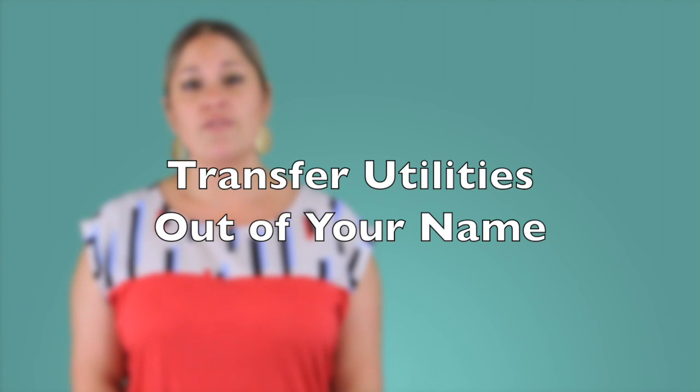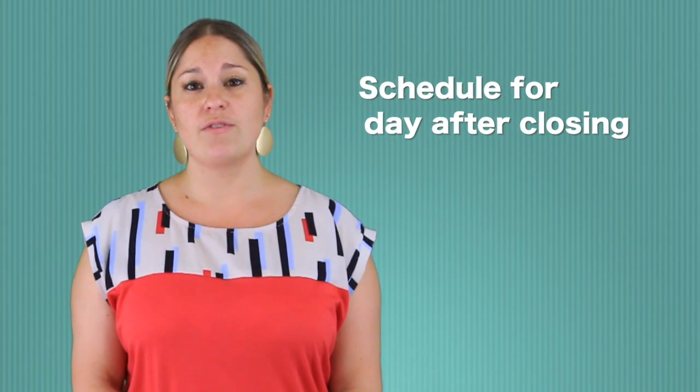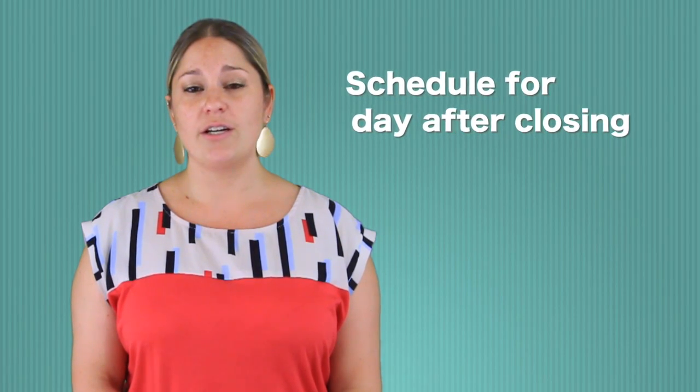Be sure to transfer all utilities out of your name. We recommend scheduling this for the day after closing should there be any delays. Contact the post office and be sure to forward all future mail.